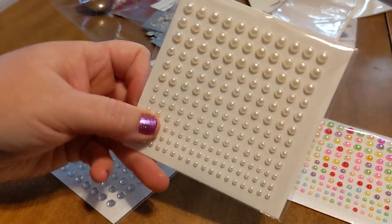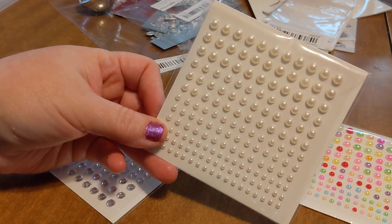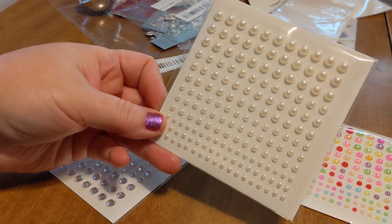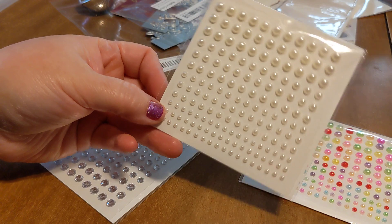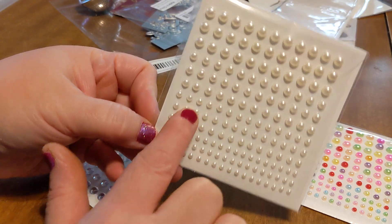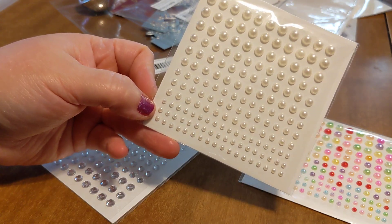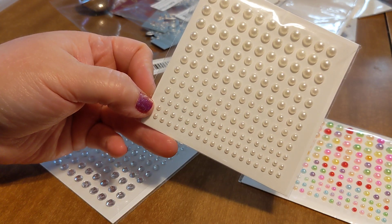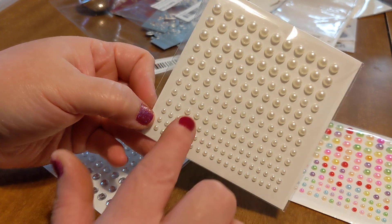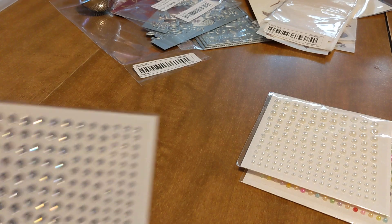And then I got one that's just solid, normal pearl back — just the normal pearl-looking color. And I like that you get different sizes, all the way from teeny tiny to the big. I also like to use these when I make little die cut flowers — I'll put these in the middle of the flower. So that's another way that I use these.